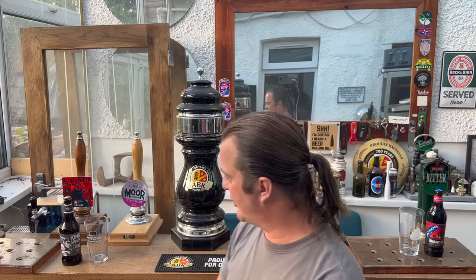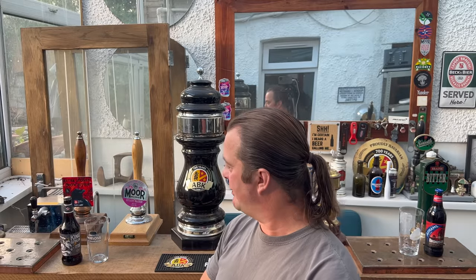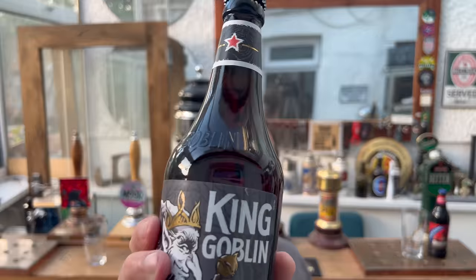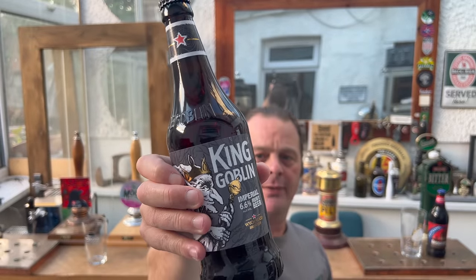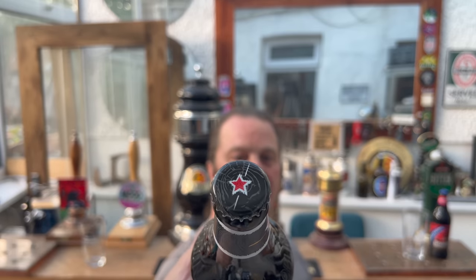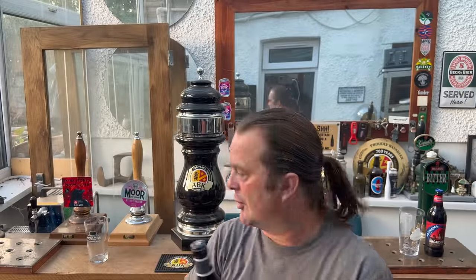It's beer o'clock on Real Ale Craft Beer. Today is a battle — a battle of the English strong ales. In one corner of the bar we have an Imperial Ruby Beer from Witchwood, based in Oxfordshire, and this is the Imperial Ruby Beer King Goblin in a 500 milliliter bottle. Nice dark, almost black glass on this one. There's the bottle cap, and in the other corner is Adnams Broadside.